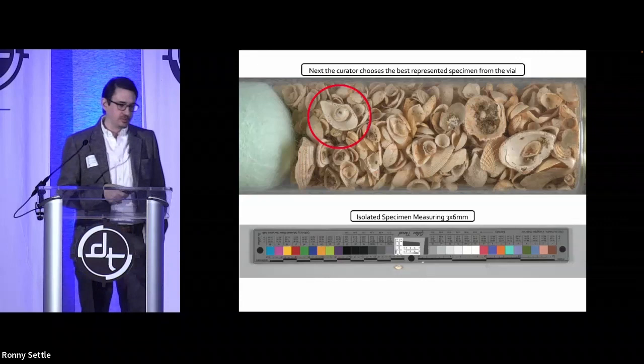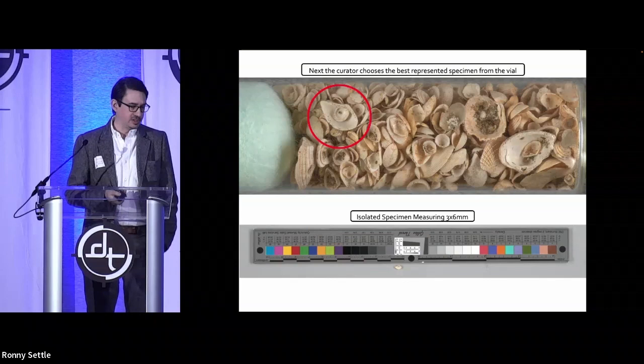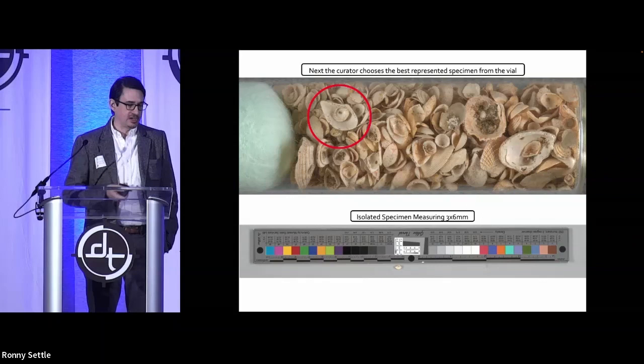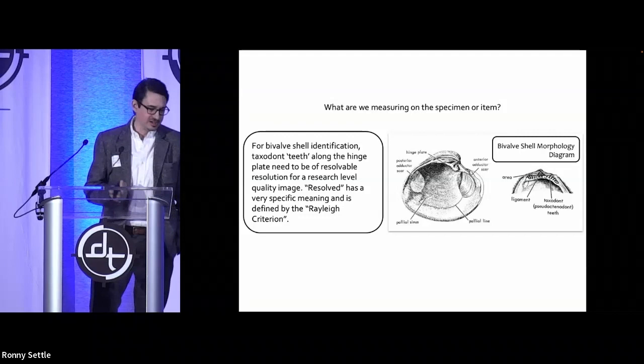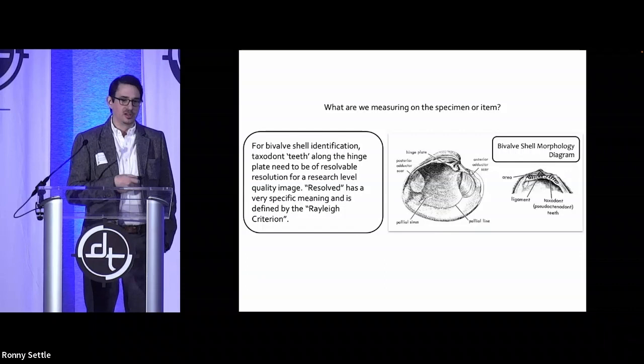This presentation covers a few different projects across the Smithsonian. In particular, I'm using a paleo-bio illustration. The smallest specimen we identified was in a vial — a little bivalve clam. It was really tiny, and the curators told us they really want to be able to see the little hinge lines along the clam. What is that exactly? They told me it's called taxodont teeth. That's what I love about my job — I get to work with scientists and art historians who tell me what the pertinent thing is. For bivalve morphology, that's what we needed to measure.